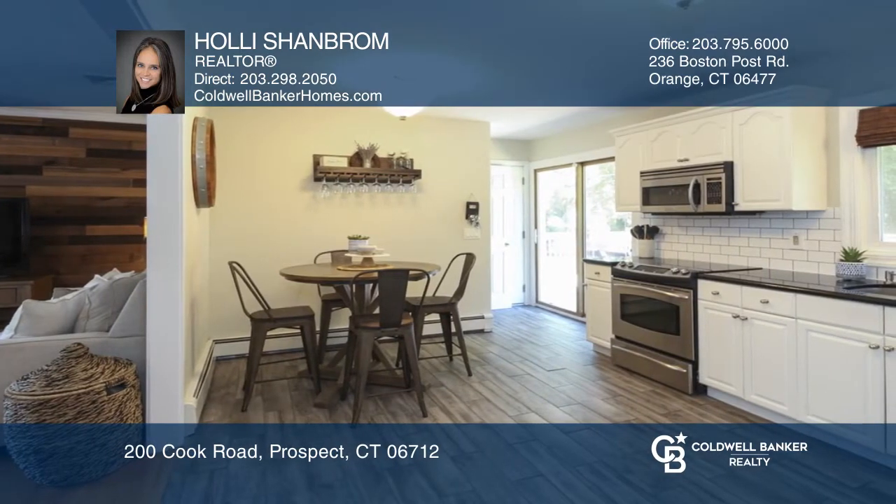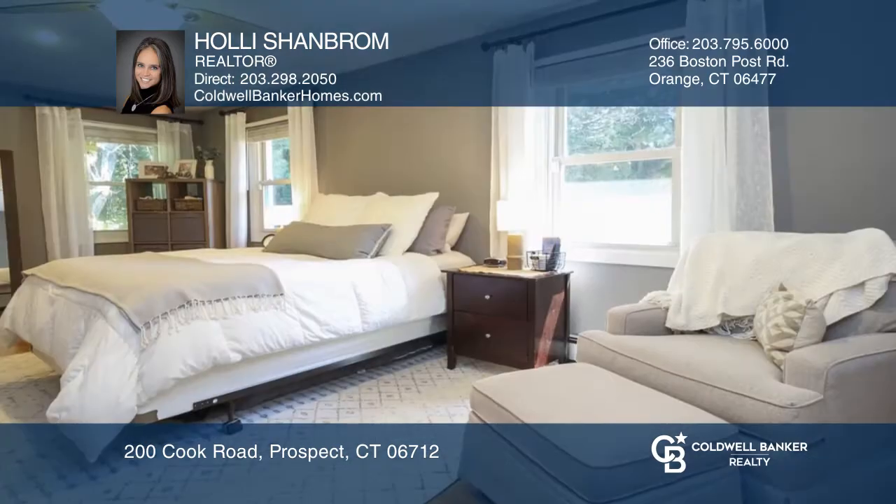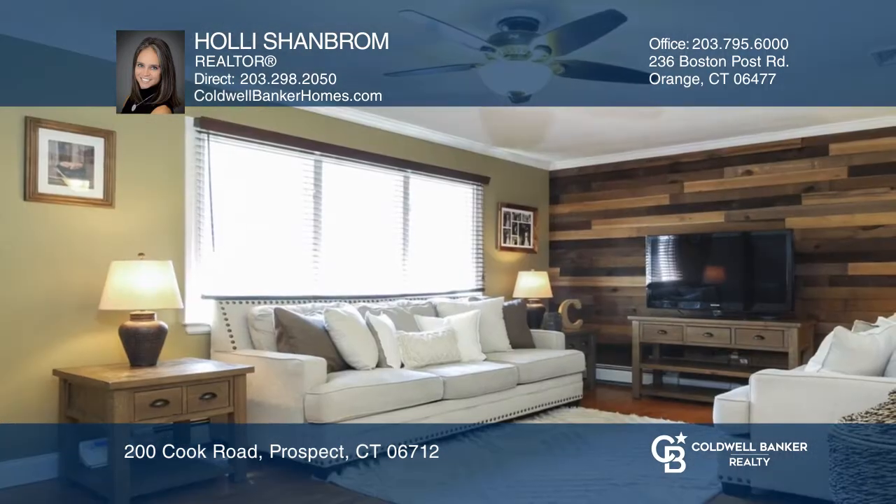This home features hardwood and tile floors throughout, a gorgeous updated bathroom, central air, a beautiful eating kitchen open to the living room, and a one-car garage.